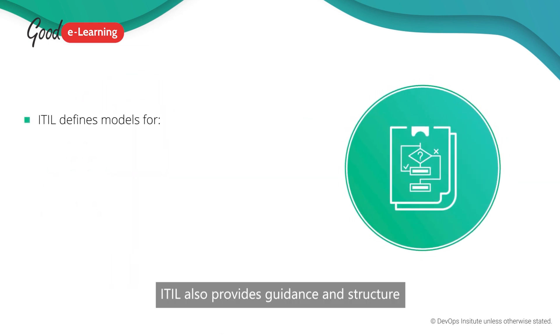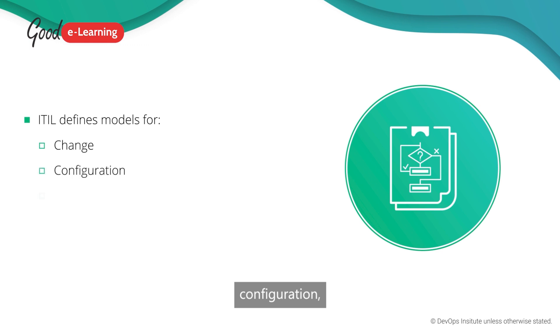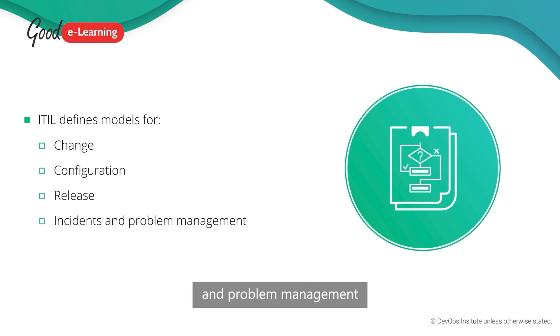ITIL also provides guidance and structure to key areas that SRE is involved in. Various models covering change, configuration, release, incident and problem management offer predefined procedures as well as outlining steps for specific transaction types, responsibilities, timescales, thresholds and escalation procedures.